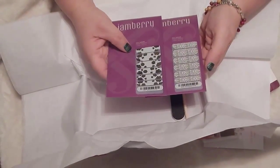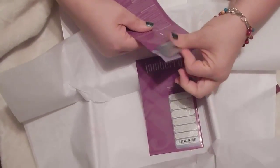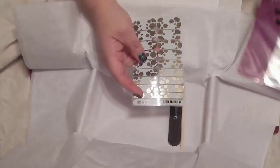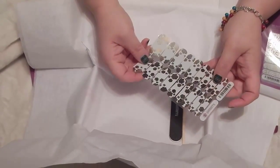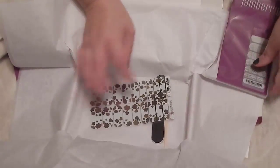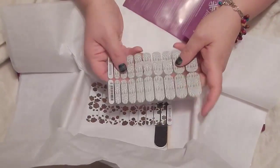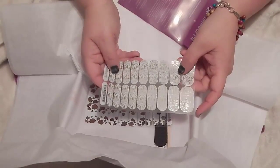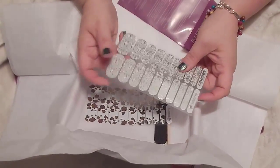Here are the wraps — these are lovely. Let me get them out so we can see them better against the white background. You can see there are gold flowers on here; sometimes they're catching a little bit of silver. And here is our other sheet — it's got these beautiful gold and silver lines on it. These are going to look absolutely lovely; I can't wait to wear them.